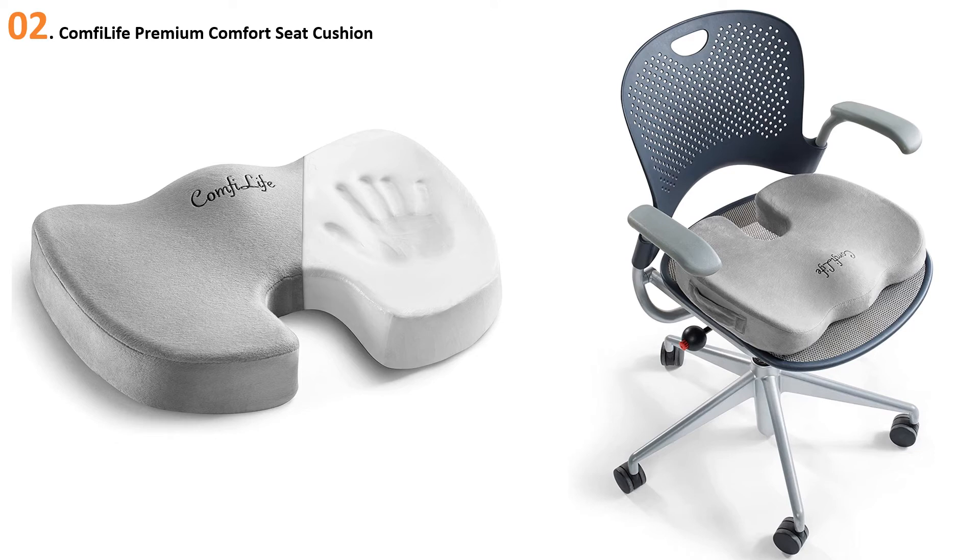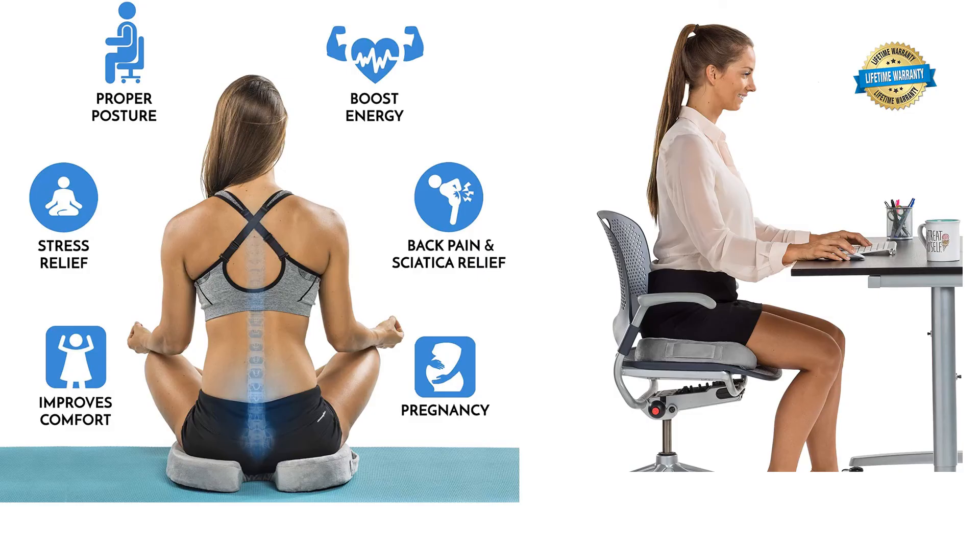The Comfy Life Coccyx Seat Cushion is an exceptional multi-purpose product if you are looking for a natural solution for back pain and sciatica relief, or just everyday comfort while sitting. Key features: 100% memory foam, reduces back pain and sciatica, turns any chair into a premium seat, durable, portable, and easy to clean — with a money-back guarantee if you are not satisfied.